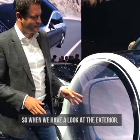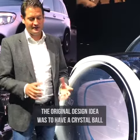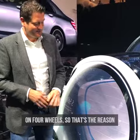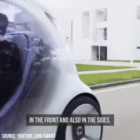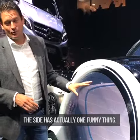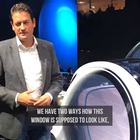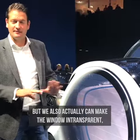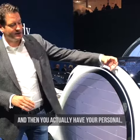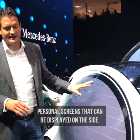Looking at the exterior, the original design idea was to have a crystal ball on four wheels, which is why we have specially shaped windows in the front and on the side. The side window has two modes: it can be transparent, or we can make it non-transparent and use it as a personal display screen on the side.